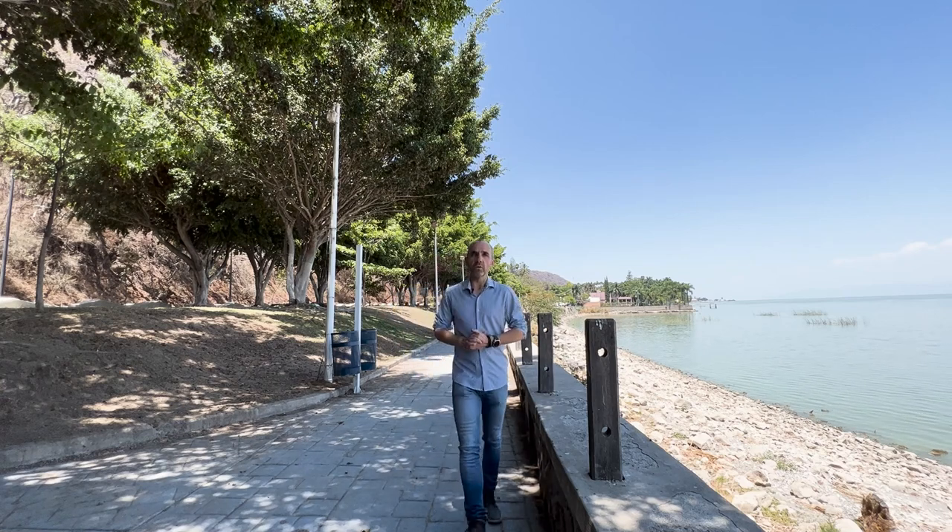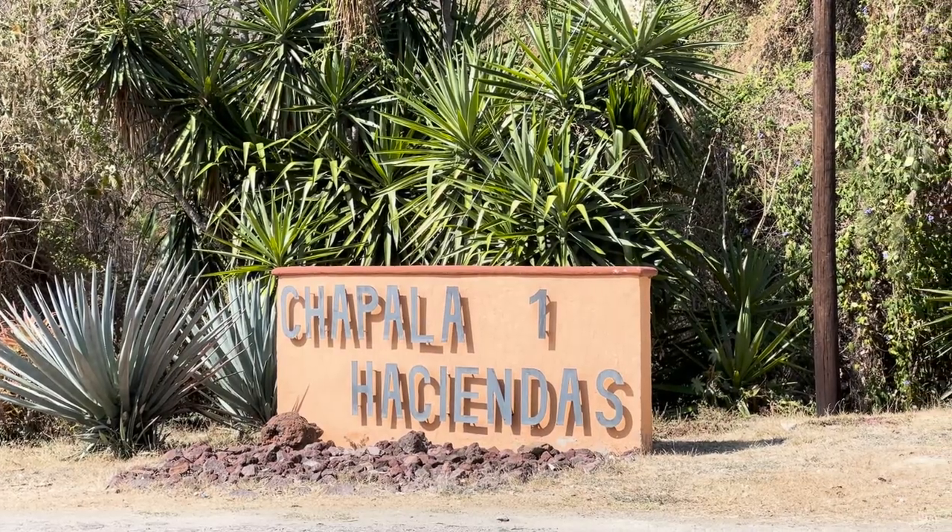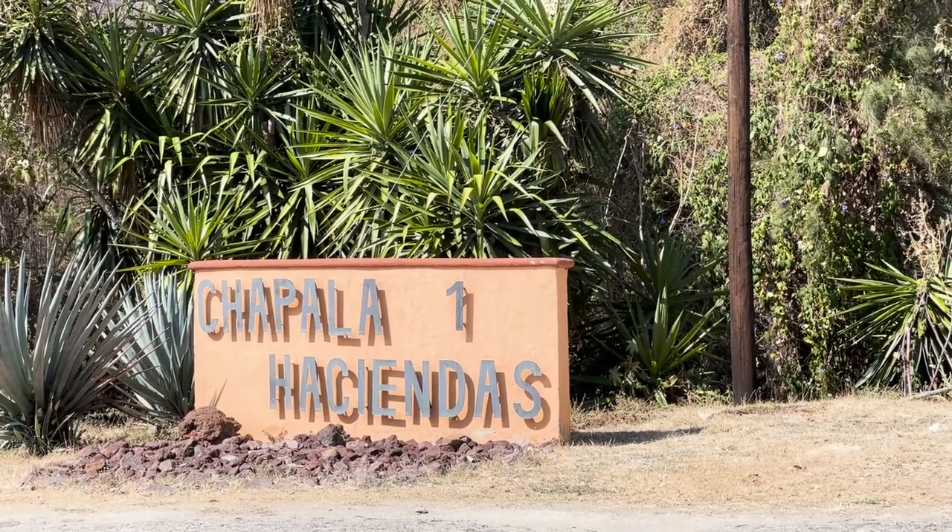What's up guys, welcome back to another video. In this week's video, we are visiting for sale two properties in Chapala Haciendas, which is about 10 minutes drive from the center of the town of Chapala.